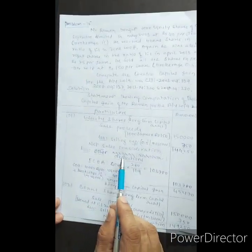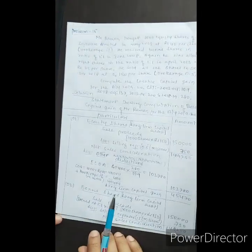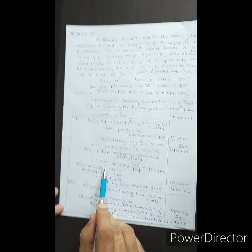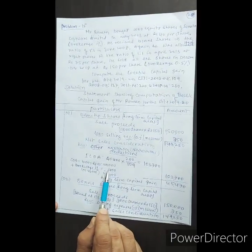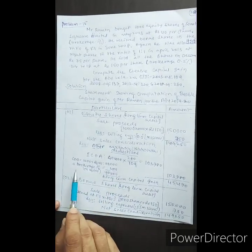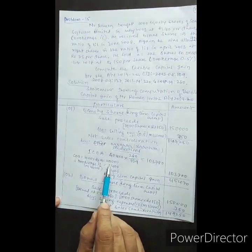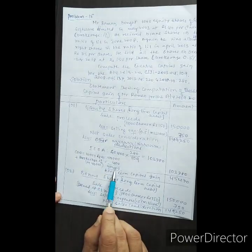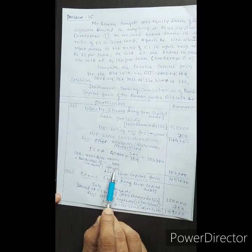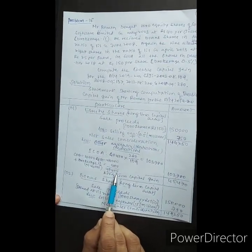Since this is a long-term capital asset, the cost of acquisition must be indexed. Cost of acquisition: 1,000 shares at Rs. 40 = Rs. 40,000. Plus brokerage 1% on Rs. 40,000 = Rs. 400. Total cost of acquisition is Rs. 40,400.